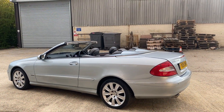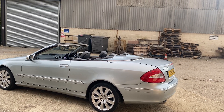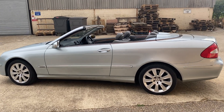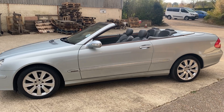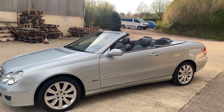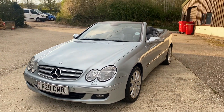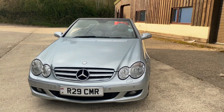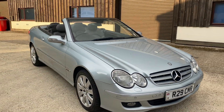The car is the CLK280 — it's a petrol V6 engine, it drives exceptionally smoothly, it's an automatic gearbox, and it is the Elegance model. I'm going to run over some of the specification with you shortly, and I'm also going to walk around the car and show you any imperfections which may exist on the bodywork.